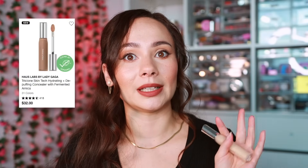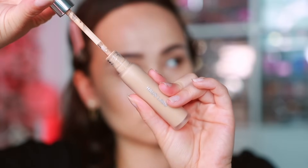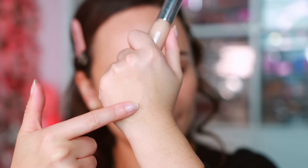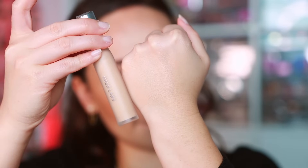The Haus Labs concealer is definitely a full-coverage concealer. It lasts a long time and has a hydrating feel without a matte finish — there's definite hydration there. It has grown on me the more I use it; I was a little unsure at first, but I've been enjoying reaching for it a lot lately for that full coverage.